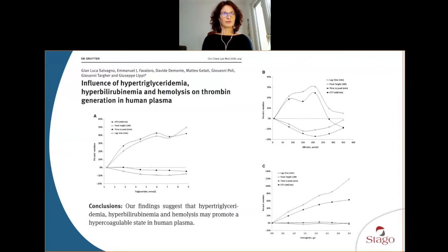Moving on to thrombotic profiles, here is a study done by Giuseppe Lippi evaluating the impact of hypertriglyceridemia, hyperbilirubinemia, and hemolysis on thrombin generation in human plasma. They clearly showed that hypertriglyceridemia, hyperbilirubinemia, and hemolysis promote thrombin generation and a hypercoagulable state, and it was shown this was not due to color itself. Other related studies and posters address how these metabolic disorders can induce hypercoagulable states.